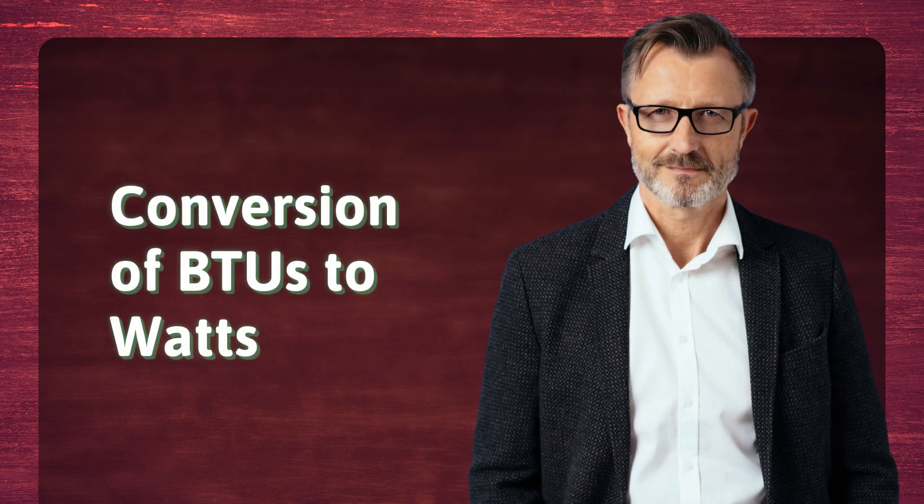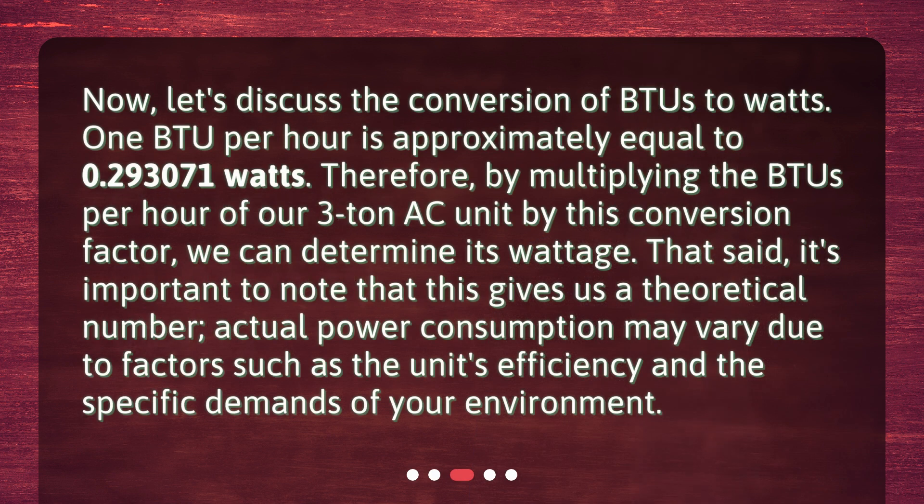Conversion of BTUs to Watts. Now let's discuss the conversion of BTUs to Watts. 1 BTU per hour is approximately equal to 0.293071 Watts. Therefore, by multiplying the BTUs per hour of our 3-ton AC unit by this conversion factor, we can determine its wattage. That said, it's important to note that this gives us a theoretical number. Actual power consumption may vary due to factors such as the unit's efficiency and the specific demands of your environment.